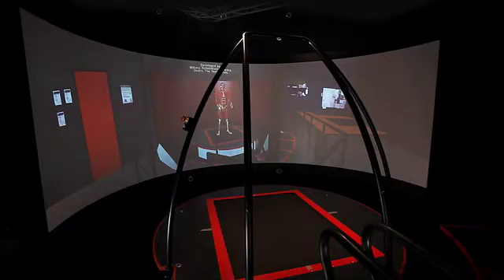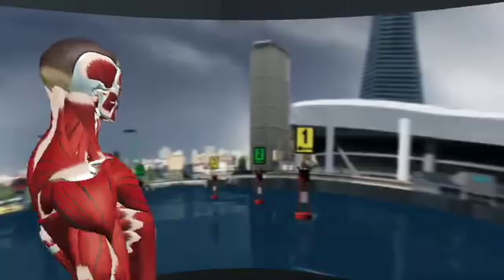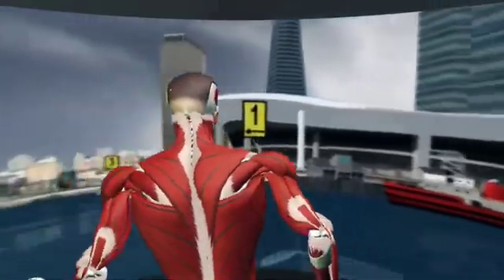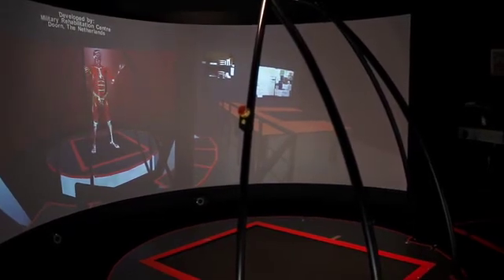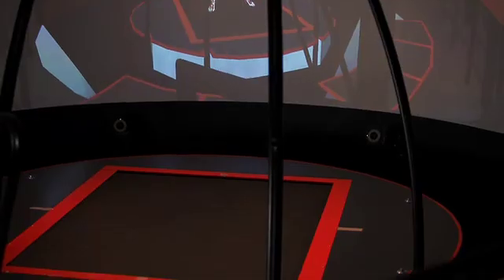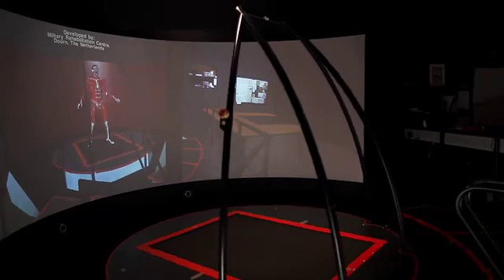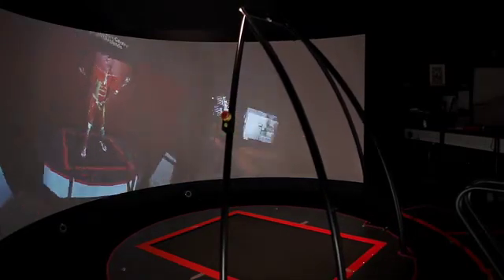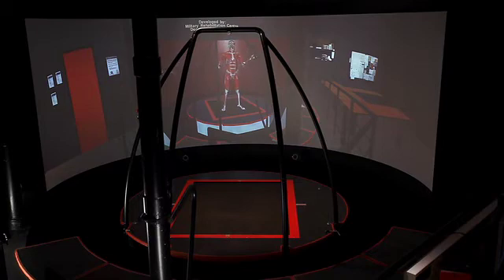Various patient groups exercise on CAREN in various environments — they can walk in a forest or sail across the ocean. All applications can be adjusted and the exercises can be offered with increasing complexity. For instance, platform excursions can be small and gentle or big and violent. The environment can be peaceful or very vibrant, and we can ask a patient to focus on one thing at a time or offer various dual tasks.